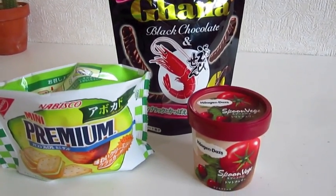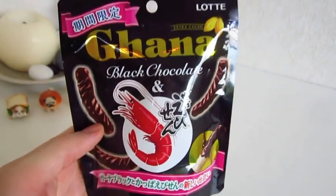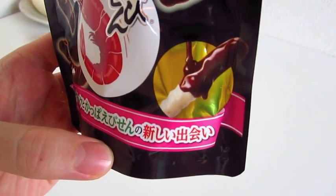What's up everybody, I'm going to try three interesting Japanese snacks today. The first one is Ghana black chocolate and shrimp flavored crisps. Shrimp and chocolate — that's a combination I've never had before.